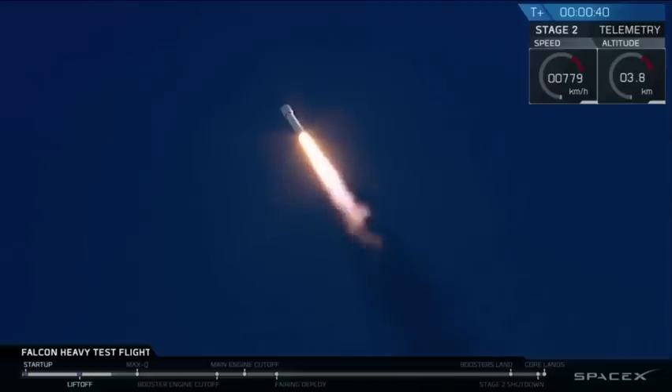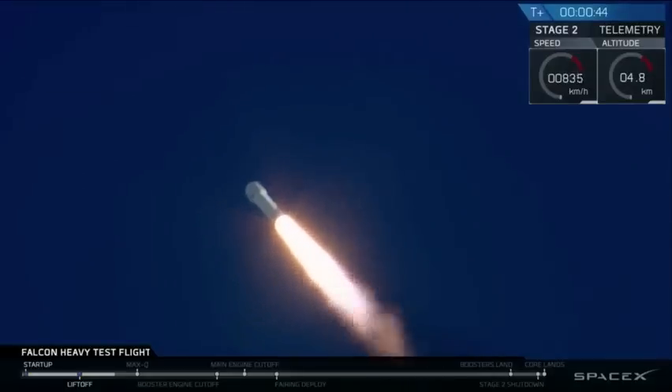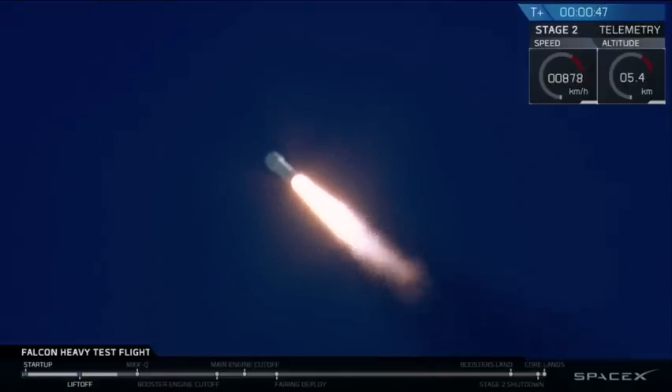Building on the history of Saturn V Apollo, returning pad 39A to interplanetary missions.